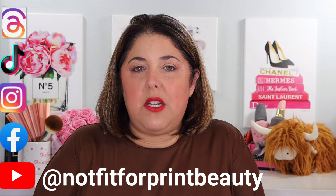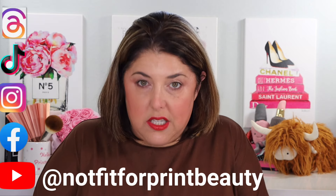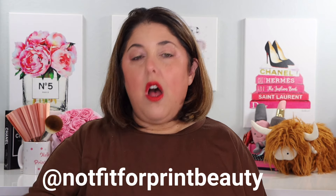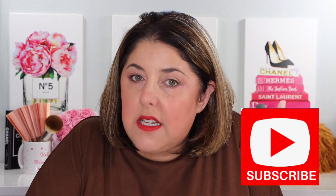Down below is information on how to find me on Instagram, TikTok, and Threads. Make sure you are subscribed, and let's head on over right now to the demo.